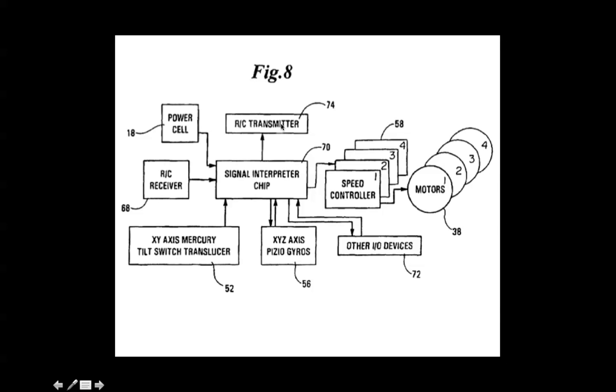Here described: radio control transmitter, signal interpreter chip, speed controller, motors 1 through 4 inclusive, access, piezo gyros, and a mercury switch translucent.